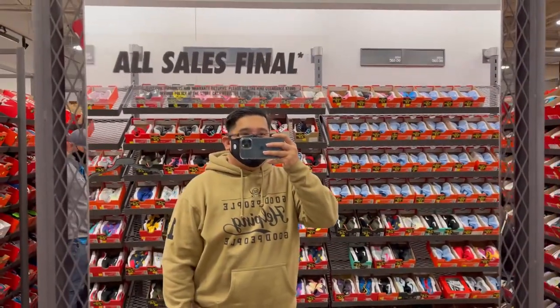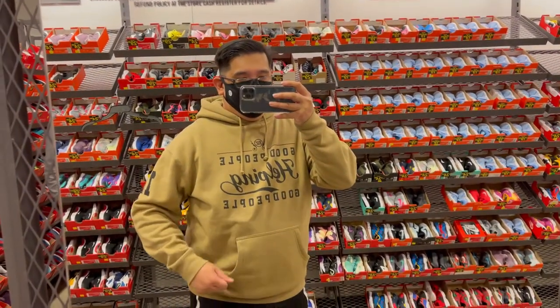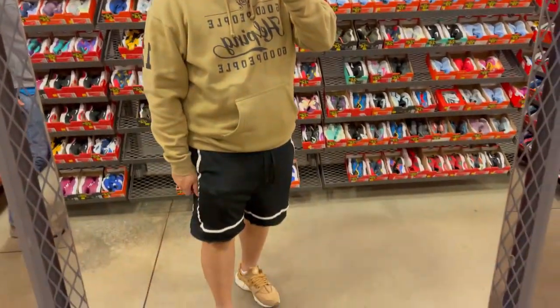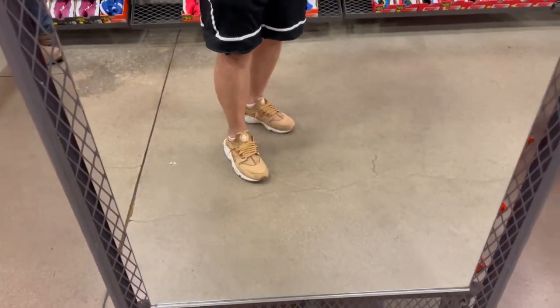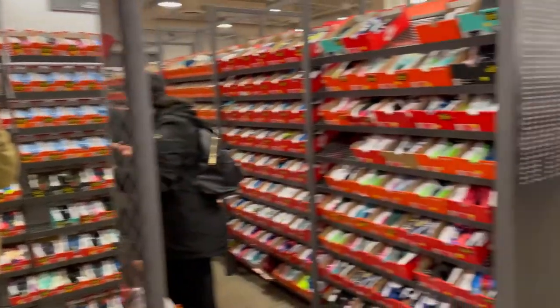You guys wanted to know what I was wearing — the Riff hoodie, Nike shorts, and the Huarache. The Yeezys. Alright, let's continue.